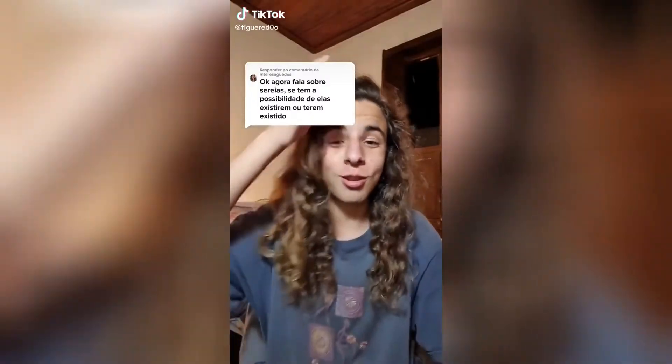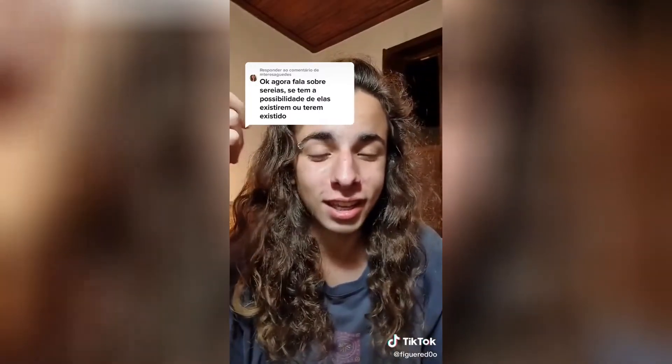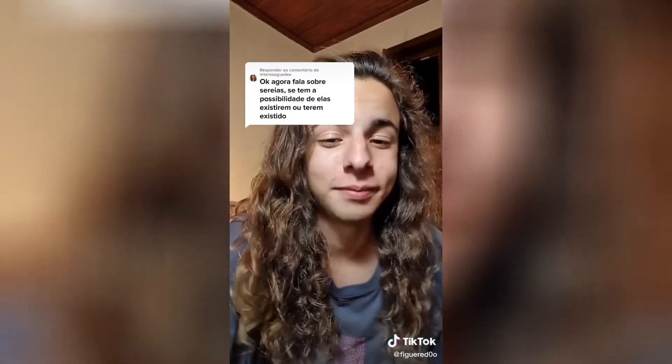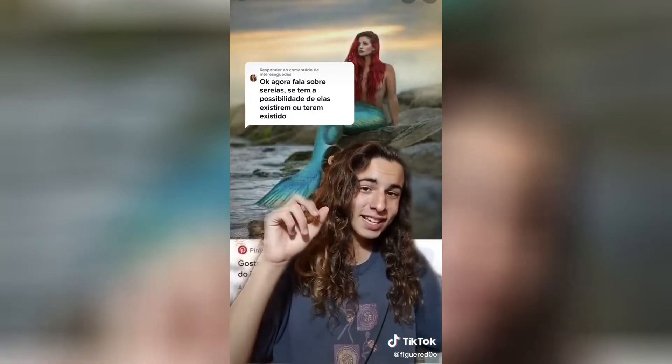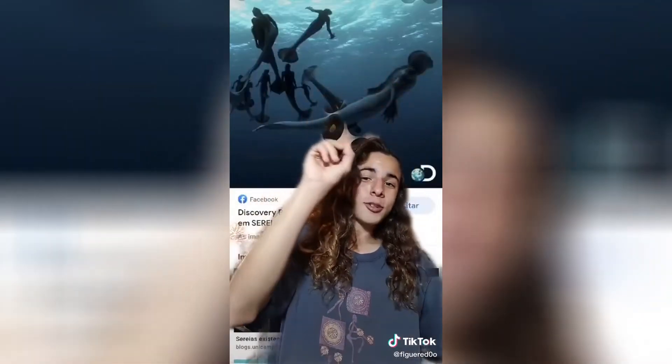Sereias — esse assunto eu gosto. É biologicamente possível a existência de sereias? Sim, mas não sereias assim. Elas precisariam de várias adaptações para poder viver na água. Elas teriam membranas interdigitais, teriam que ter uma pele mais grossa para resistir ao frio. Elas não teriam uma cauda escamosa, porque não existem mamíferos com escama. Também não faria sentido elas terem cabelo. Elas se pareceriam mais com isso daqui. [Mermaids — I like this topic. Is it biologically possible for mermaids to exist? Yes, but not mermaids like this. They would need various adaptations to live in water: webbed fingers, thicker skin to resist cold. They wouldn't have a scaly tail, since no mammals have scales. It also wouldn't make sense for them to have hair. They would look more like this.]